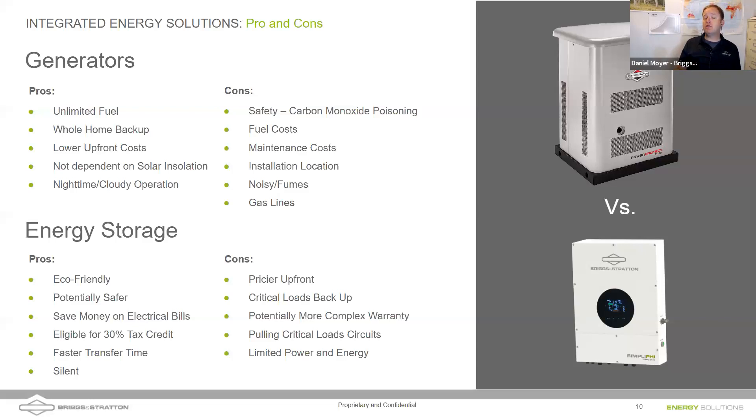One thing many people don't realize is the transfer time difference. With a generator and transfer switch, the power goes down, you hear the generator start, and then power comes back on — meaning your router has reset and all the clocks reset. With an energy storage system, there's an eight-millisecond transfer time, so it transfers so quickly you often don't even notice. A lot of times you won't notice until you look out your front door and see that neighbors' lights are out. It's also silent.